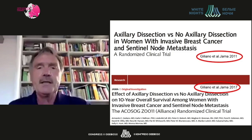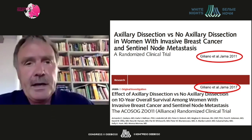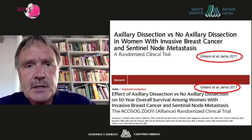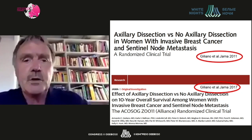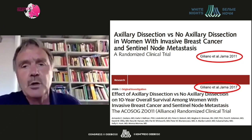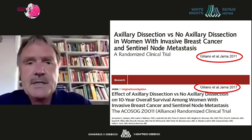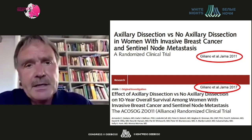One example of the long time interval between a hypothesis, available research data, and implementation of new strategies into clinical routine was the ACOSOG Z11 trial. In this trial, women with invasive breast cancer and sentinel node metastasis were randomized to undergo axillary dissection versus no further axillary treatment. The results were presented ten years ago and the ten-year follow-up was presented at the ASCO meeting of 2017.